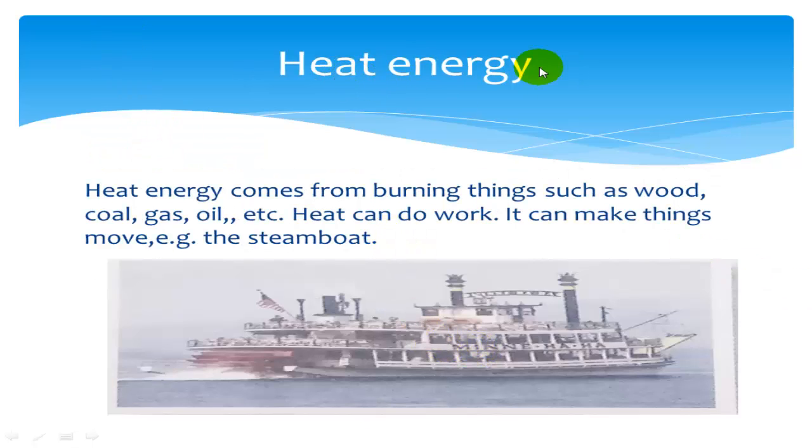Heat energy. Heat energy comes from burning things such as wood, coal, gas, and oil. Heat can do work. It can make things move. For example, the steamboat. Heat from steam moves a steamboat.